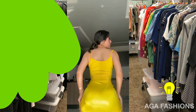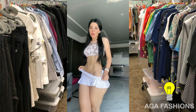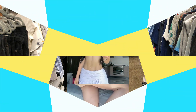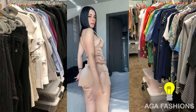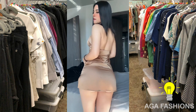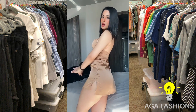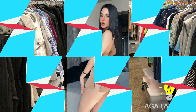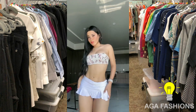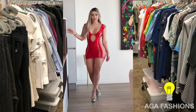Some common features of casual bodycon dresses may include short length — many casual bodycon dresses are designed to be short, hitting above the knee and mid-thigh. The stretch fabric used in casual bodycon dresses is often stretchy, allowing the dress to hug the body and move with it.